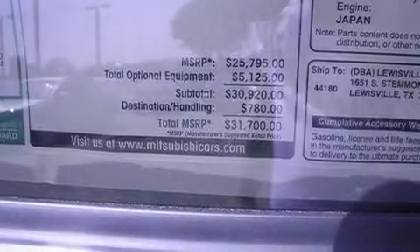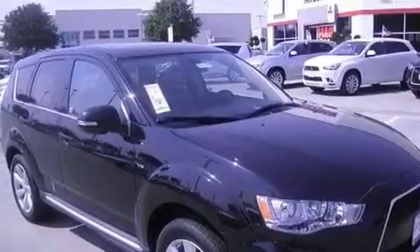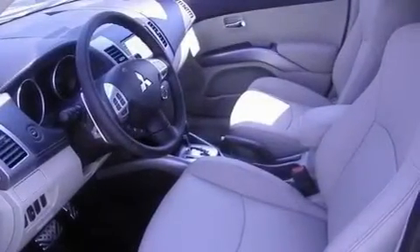Additional features include 12-volt power outlets, a low tire pressure indicator, roof rails, and heated seats that can warm you up in seconds, keeping you and your passengers comfortable the whole trip.